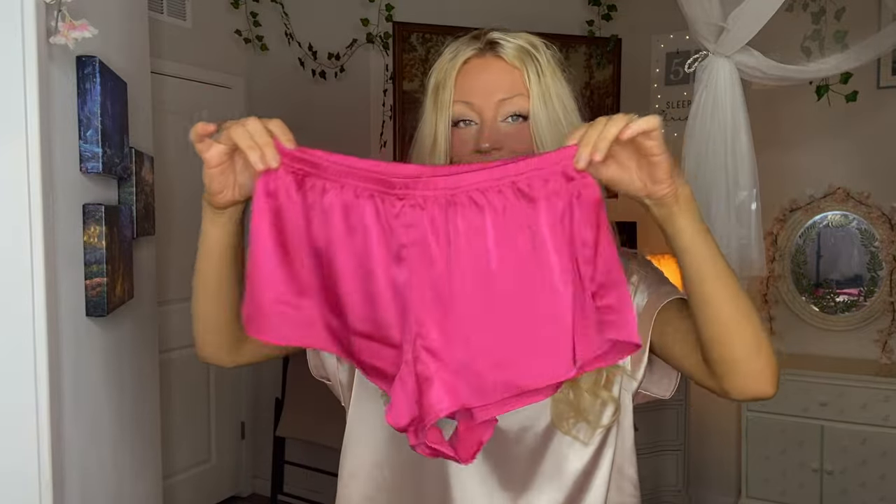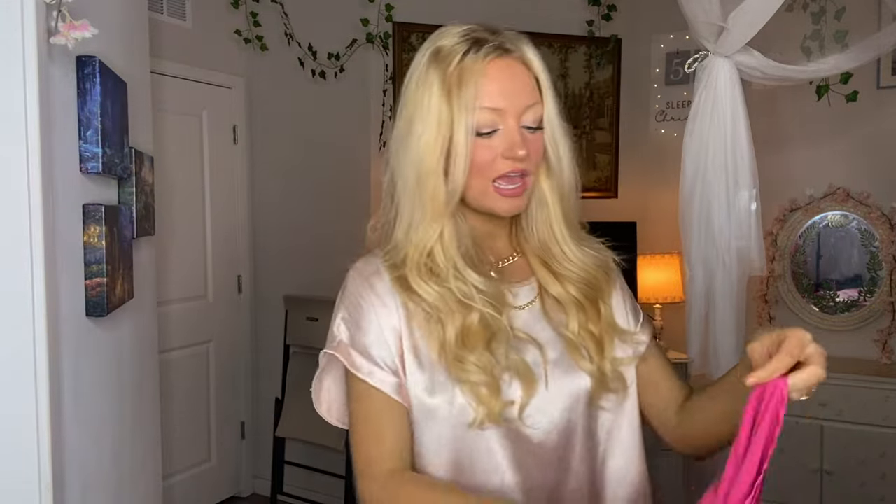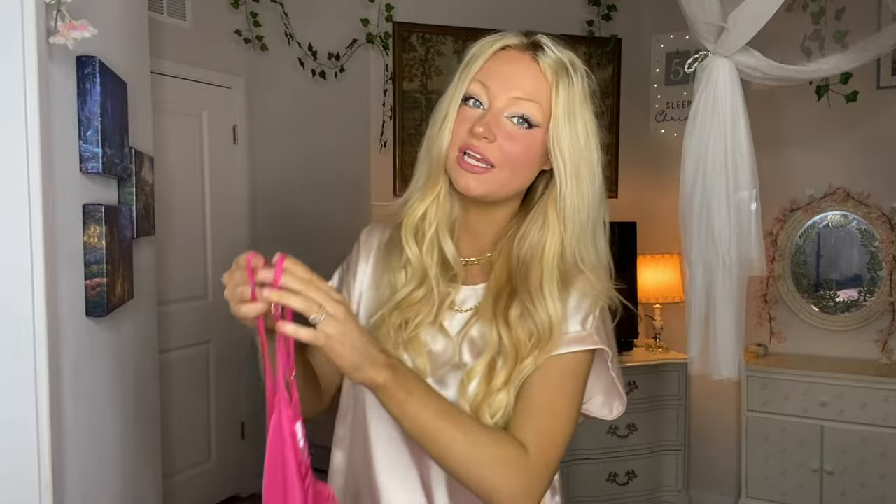We've got another PJ set. This one is more of a loud bright pink than the first one. It comes with these little silky small shorts and a cute little racerback cami top. I really like the color — it's very Barbie. If you keep up with the trends you know that Barbie-core is super popular right now and what everybody's going for this year if you're into the girly aesthetic. I love it just as much as the first one, and I love the Barbie-core color.